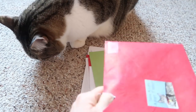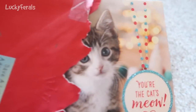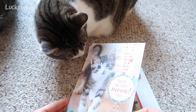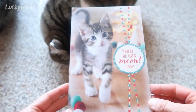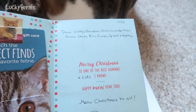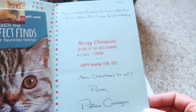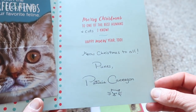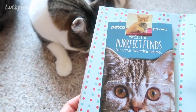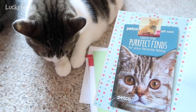We got a card. Stella, what did you get? Oh, there's Simba — he wants to see what's going on. Look at this card, look how sparkly it is! It looks like a baby Stella. It says 'You're the cat's meow.' It says: 'Dear Lucky Grandma Feral, Grandpa Feral, Queen Stella, Boo, Simba, Splash, and Hydrox. Merry Christmas to one of the best humans and cats I know. Happy Mew Year too. Meowy Christmas to all, purrs from Patricia Kerrigan.' Thank you so much, Patricia. And look, there's a Petco gift card — that is so awesome! The cats have really been enjoying the Wholehearted food from Petco and I also get all of their cat litter there.